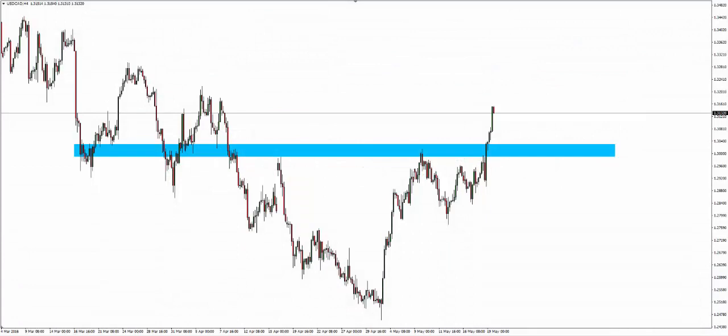Hello traders, Mark Chapman here. I'm the creator of the trademarked Trap Traders concept. Welcome to today's Trap Traders trade of the day analysis. Today's date is the 19th of May 2016.